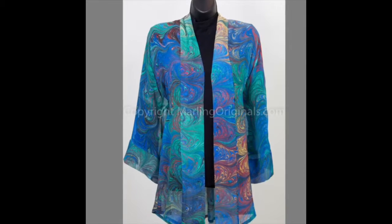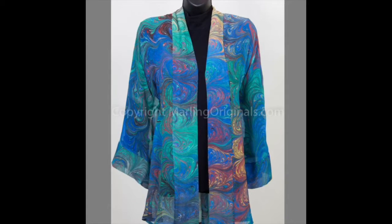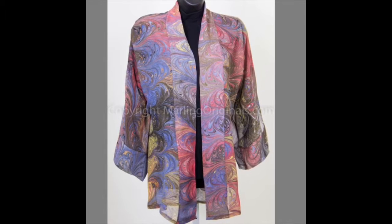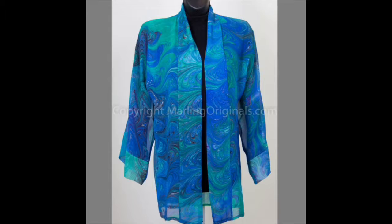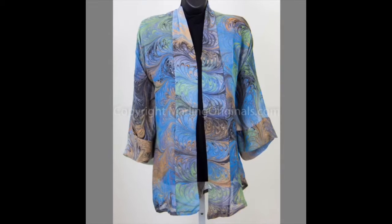Our hand-marbled silk chiffon kimono is the most versatile jacket you will ever own. They travel beautifully and are perfect for any occasion. You can dress them up or wear them casually as well. The kimono jacket is one size fits most and will fit up to a small 18.